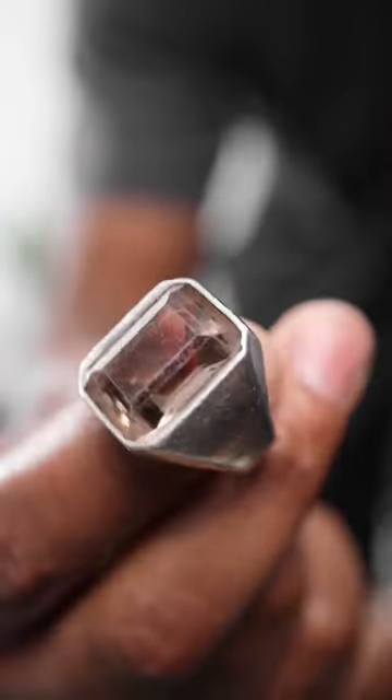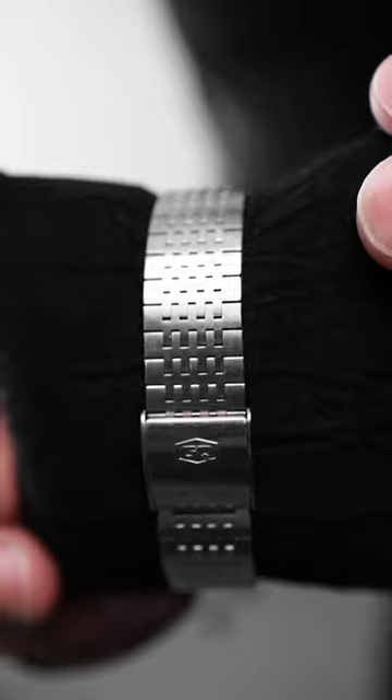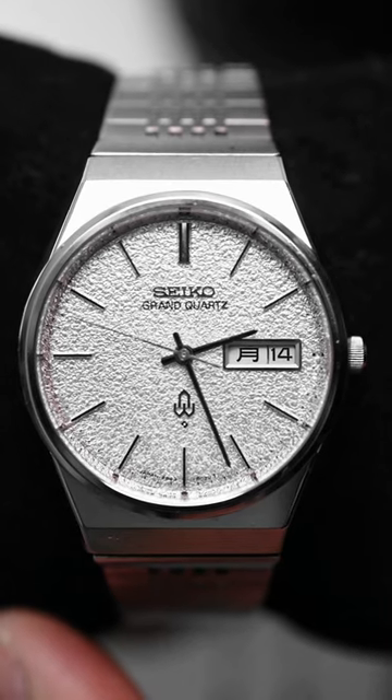Three rings: my trusty smokey quartz, my steampunk ring, and this simple band. And my 1975 vintage Grand Seiko with the diamond dust dial. And for the fragrance, GAYAK 10 Bale Labo Japan, a Tokyo exclusive.